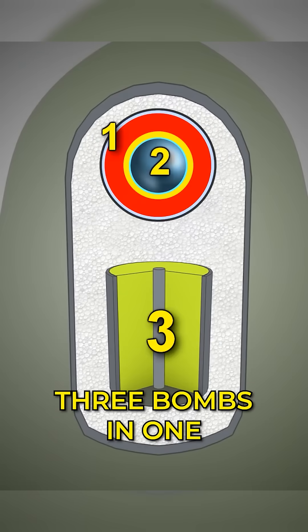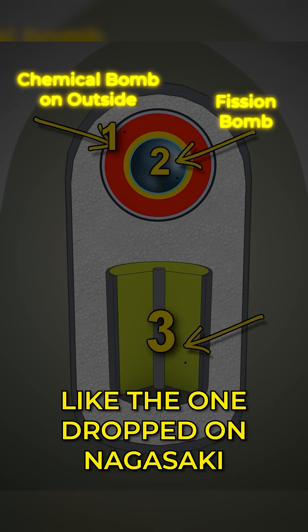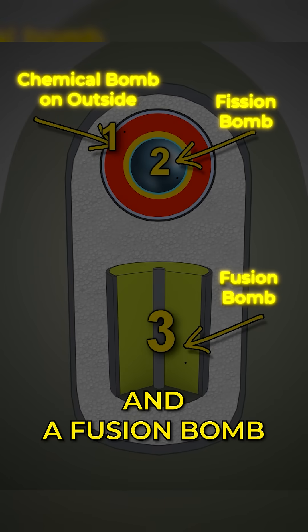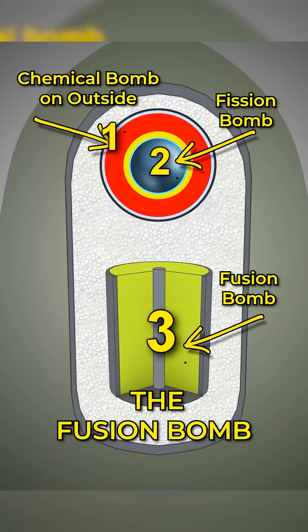A hydrogen bomb is actually three bombs in one. It contains an ordinary chemical bomb, a fission bomb like the one dropped on Nagasaki, and a fusion bomb. All three work in concert — the chemical bomb initiates the fission bomb, which initiates the fusion bomb.